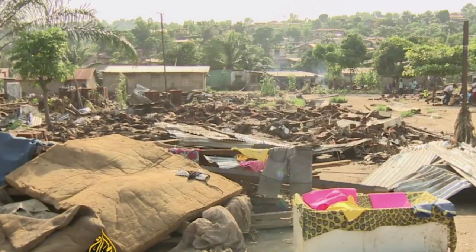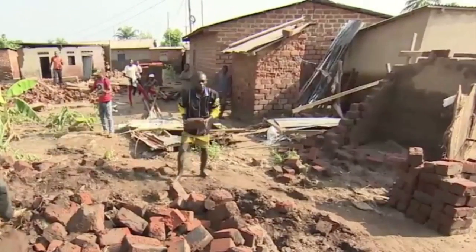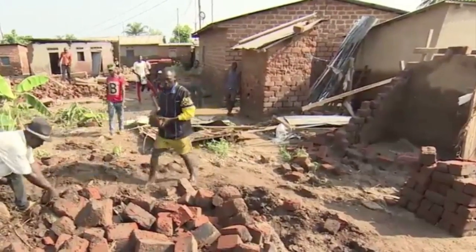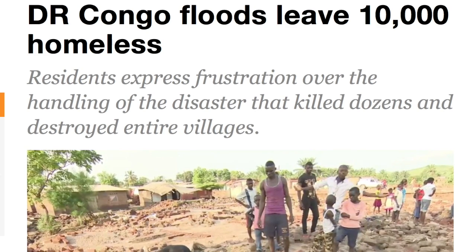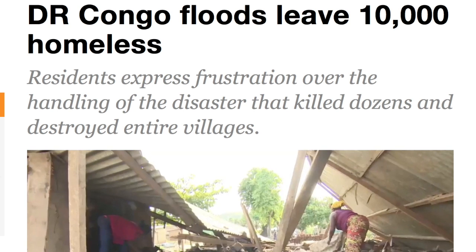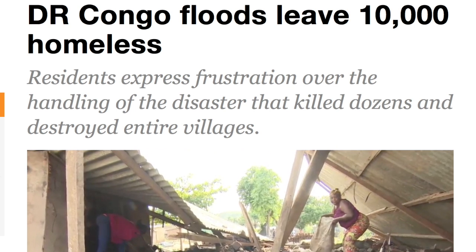Up next, we're looking at the Congo. Flash floods have taken out entire villages, leaving survivors to wonder how to pick up the pieces — not to mention where those pieces are — even as they dig through piles of rubble trying to find their belongings and unfortunately some of their loved ones as well.